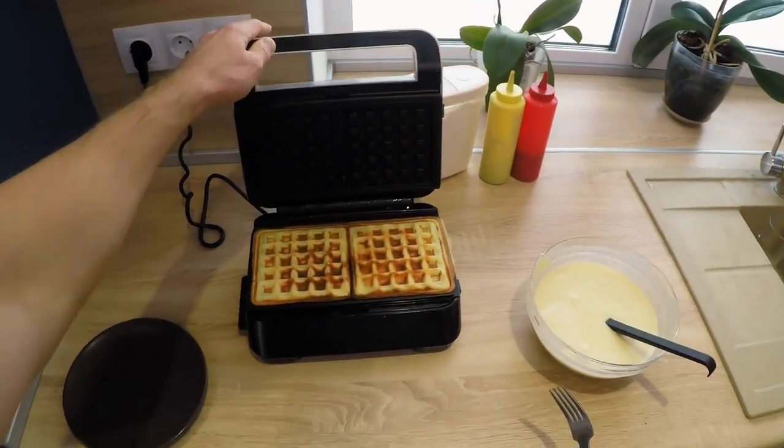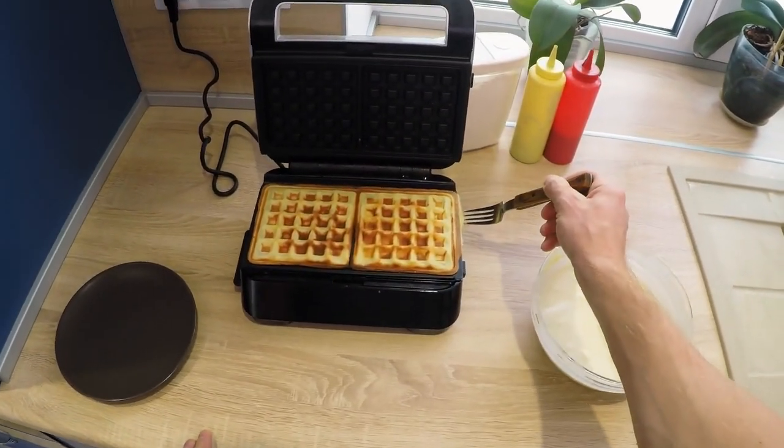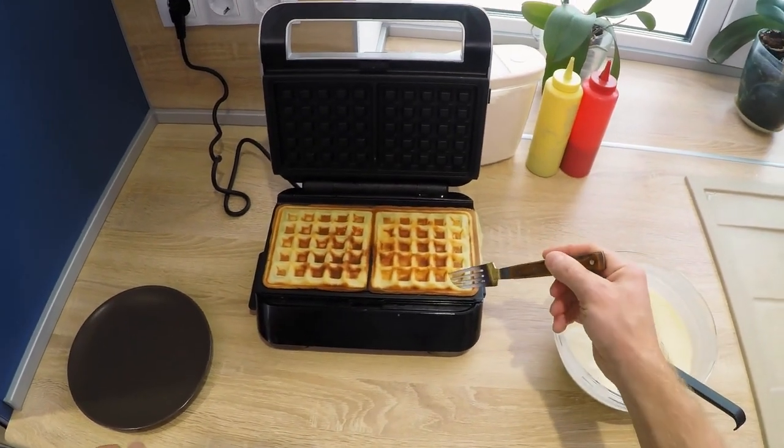As Straight Dope adds, if you're not a fan of the round pancake and prefer a square shape, you'd be better off with a waffle.